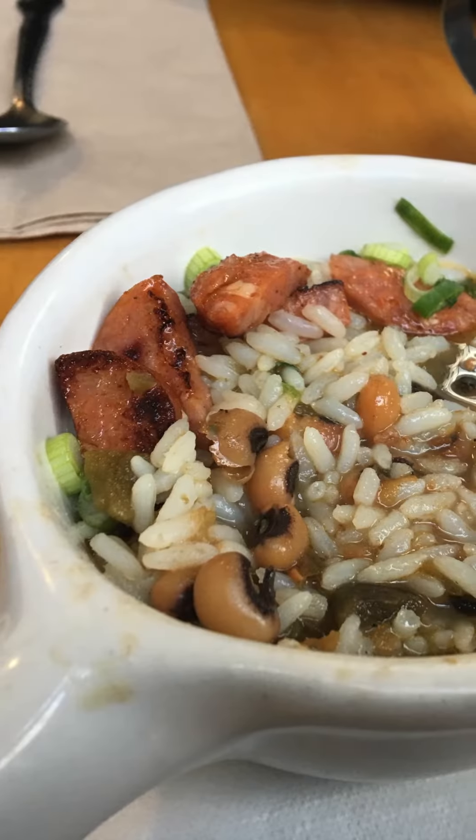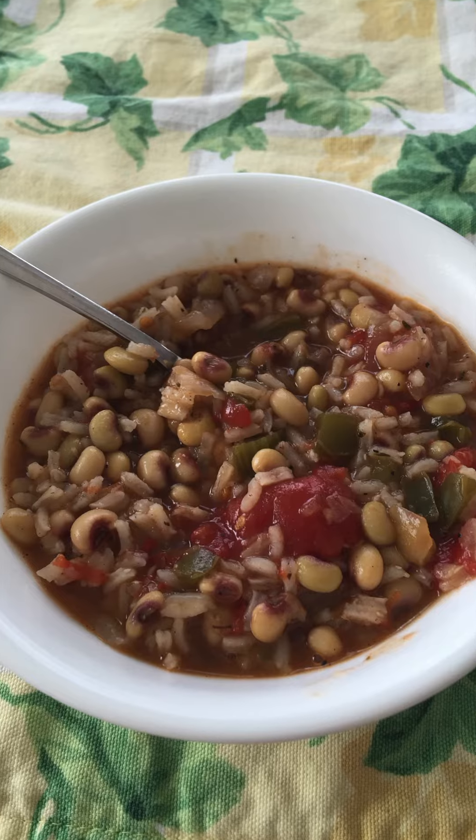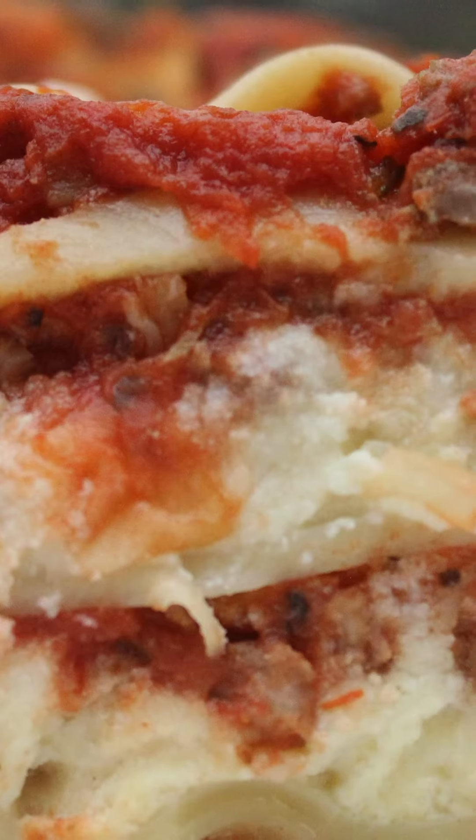Do you have any New Year's Day traditions? Many people swear by Hoppin' John, a dish of black-eyed peas and rice that the tradition says will bring good luck throughout the new year. I do like beans and rice, but I just didn't grow up with that tradition, so it's never stuck with me.